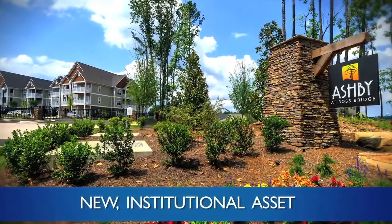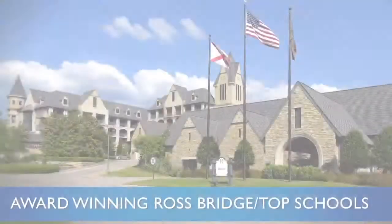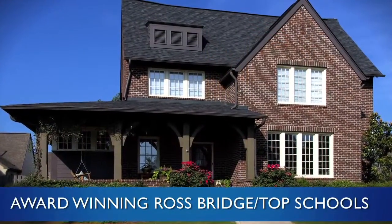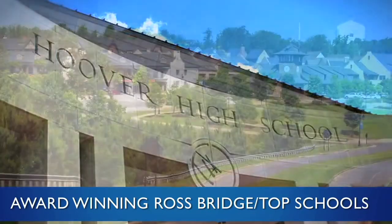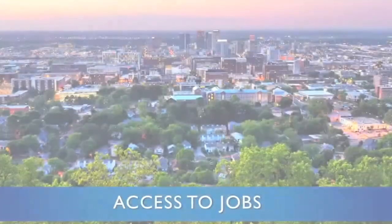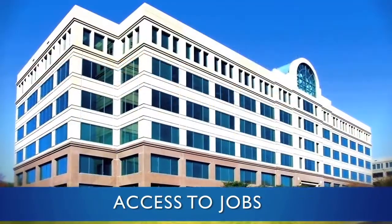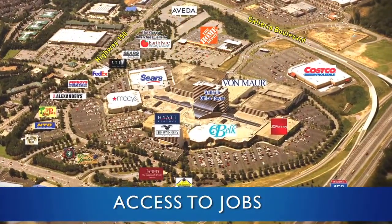Several key highlights make this a very interesting opportunity. First, it is a brand new institutional grade asset. Second, it is located in a high-income area as part of the Ross Bridge master plan development, which offers access to the area's top schools along with a quality of life that is second to none. Number three, it offers easy access to many of Birmingham's major employment areas, including downtown, Galleria, and the 280 corridor.